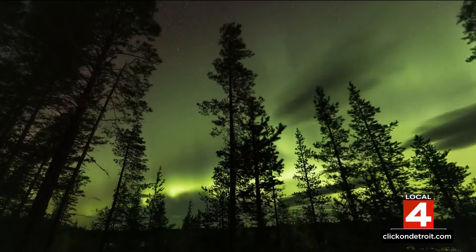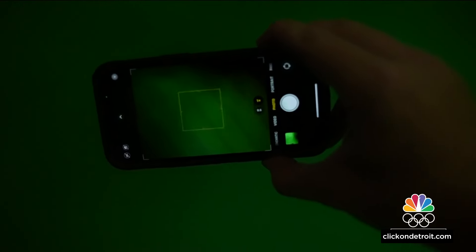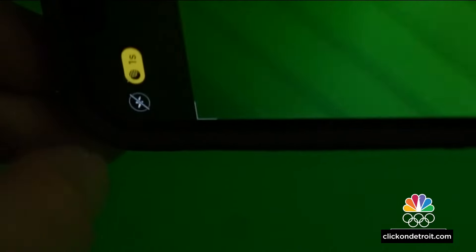Getting a photo of an aurora has never been easier. The camera on your smartphone has many automatic features that help it take great photos, even in low light. We just might have to tweak some of the settings first — make sure your camera is in night mode.